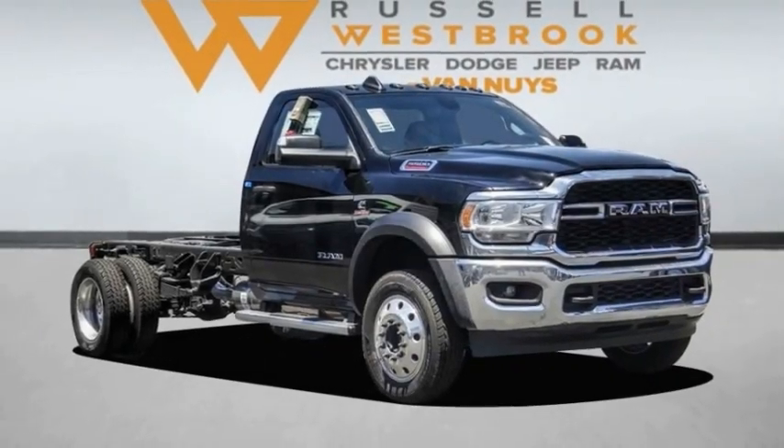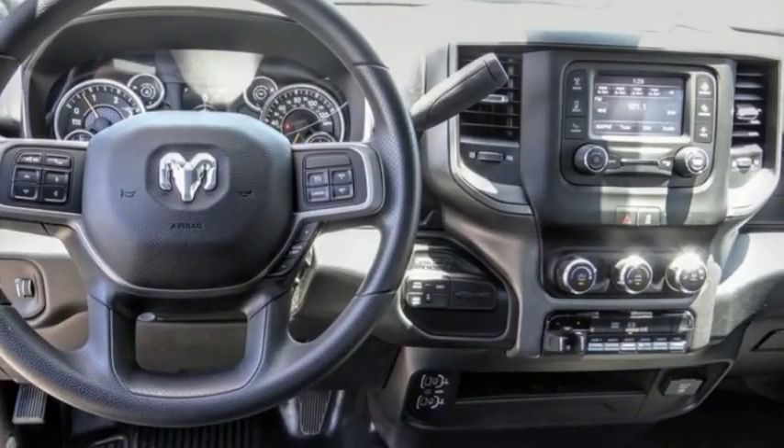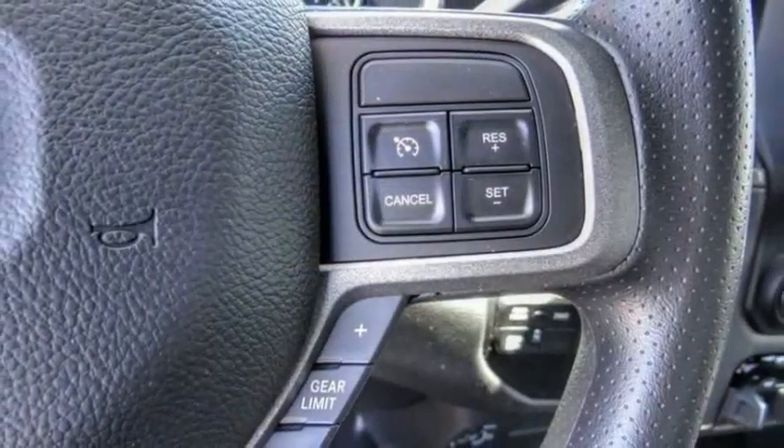Stop by and take a look at the 2022 Chassis Cab. The Ram Chassis Cab screams heavy duty. The ability to tailor this truck for your needs will leave you little reason to look at anything else.